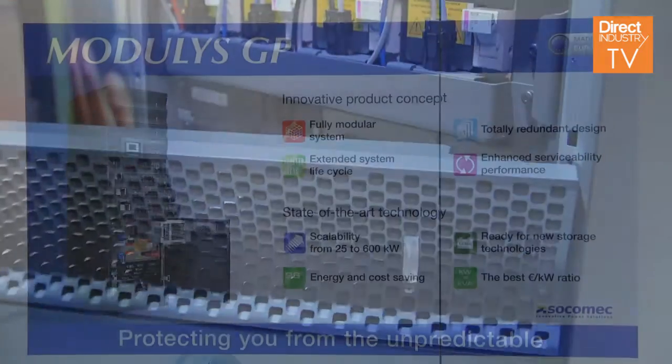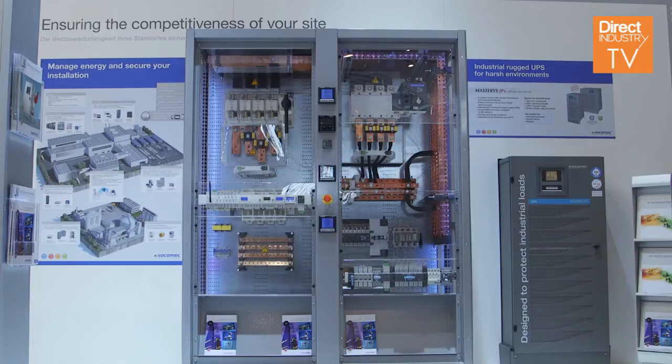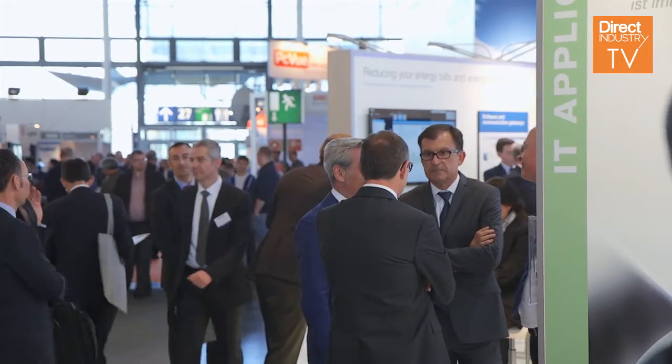Another important element that is very often considered as a single point of failure is the bypass. For the bypass, to have the best capacity for short circuit, you generally need to have a centralized bypass. But on the other side, this can be seen as a single point of failure. With our technology, we have included all the parts that are necessary inside the power module bypass, except for the part that is the direct connection to mains. This makes it possible to have full redundancy and the absence of single point of failure, together with the maximum possible current for short circuits.